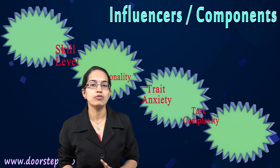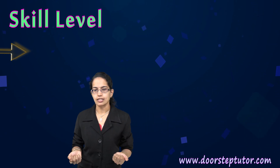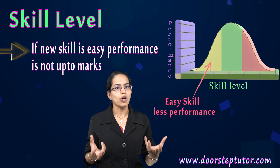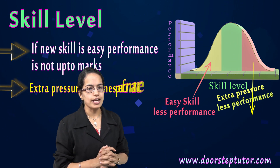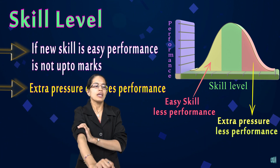There are four indicators or influences that affect this law. The first is the level of skill. Whenever you have a new skill which is challenging, if you feel it is very easy, your performance would not be up to the mark. And when extra pressure is applied, the performance may start to decline.